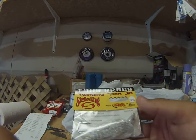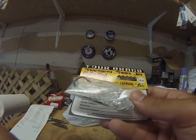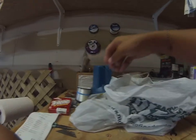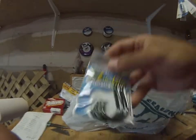I got the Strike King swinging swim jig, three-eighths of an ounce, white. I use regular jigs but I've never had one that swings, so I'm going to try it out. I feel like it's going to be better. I paid $4.99 for that.